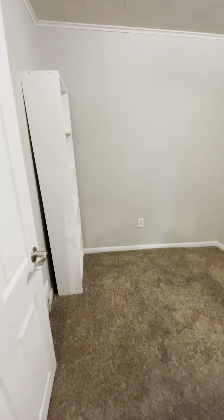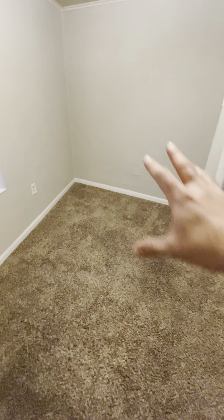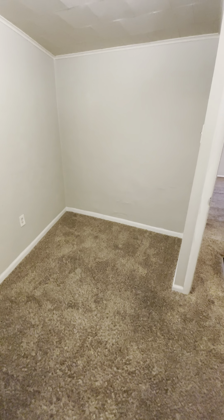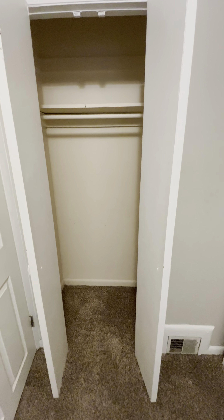And then this is the second bedroom. Definitely on the smaller side — most people use this as an office space. You could make another bedroom out of this if you did like a full-size bed and a small dresser, but not a lot left after that. There is a closet right behind there.